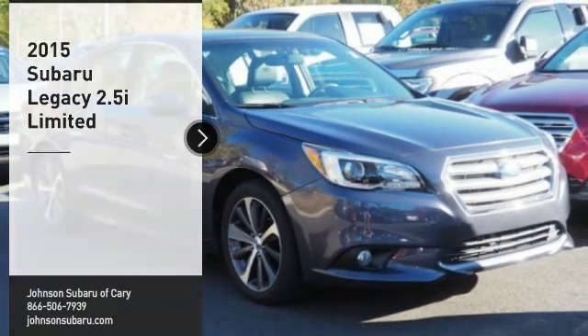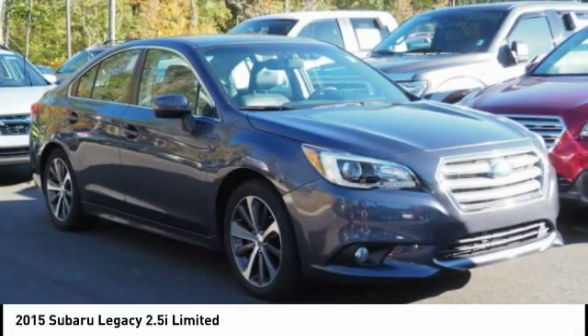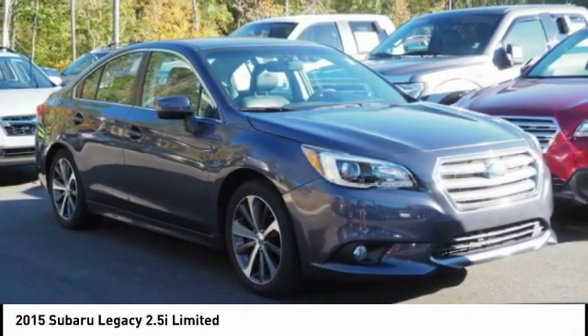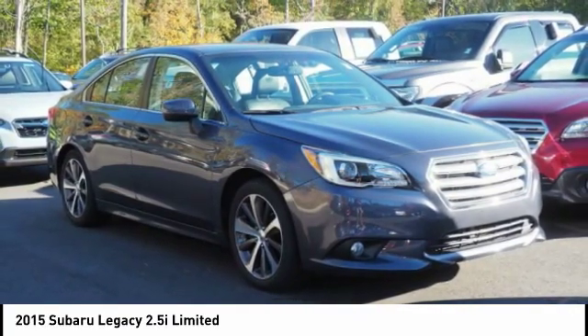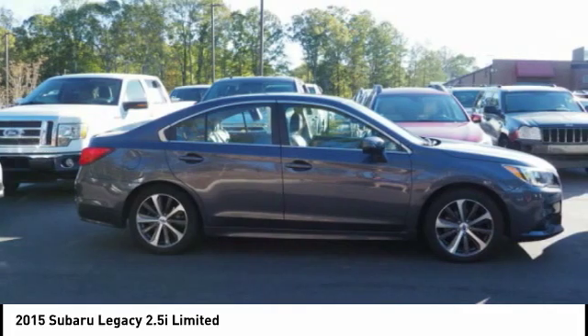You are going to love the 2015 Legacy. The Subaru Legacy offers a roomy interior and a dynamic drive you feel every second you're in the driver's seat. It's a refreshing alternative to the alternatives.